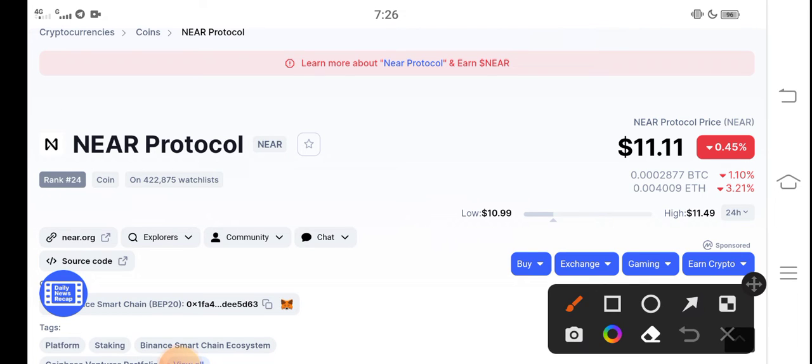Guys, right now the current price of NEAR Protocol in the market is $11.11 USD. That's the current price of NEAR Protocol in the market, and I have good news for all holders of NEAR Protocol.